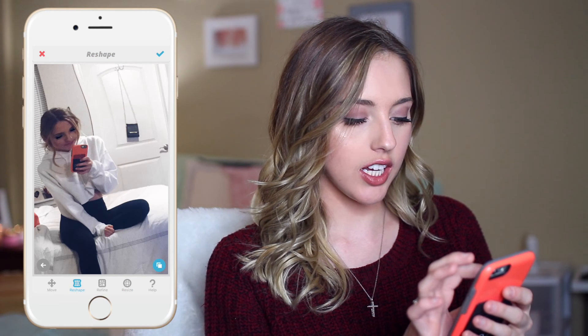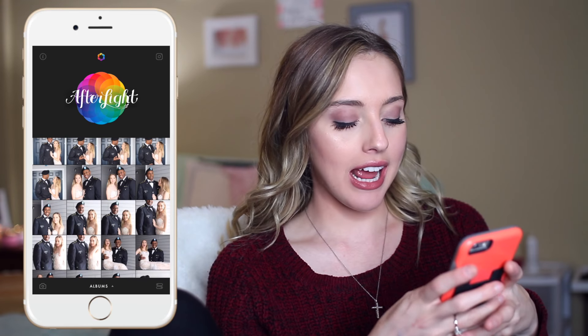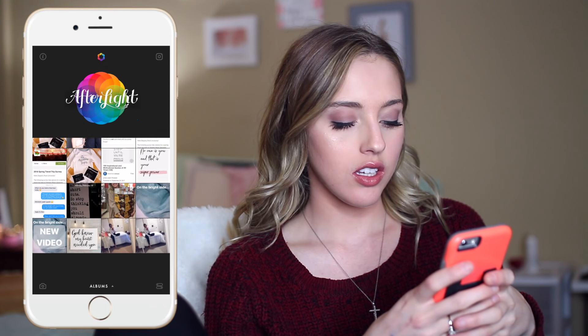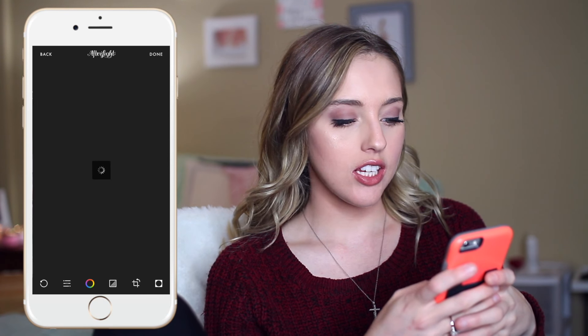I'm going to go ahead and take it into AfterLight because those are the most popular apps for me. I'll add a little light beam. I'll change it to a whitish beam and flip it over. You can see they're pretty easy to edit — for the most part I really just stick to VSCO and Facetune, and that was it for my video.